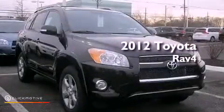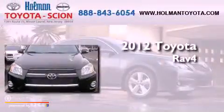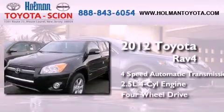This is a brand new 2012 Toyota RAV4. This crossover has an automatic transmission, an inline four-cylinder engine, and four-wheel drive.